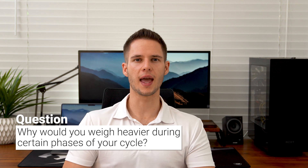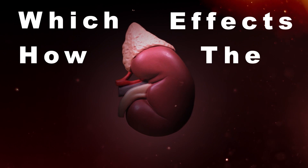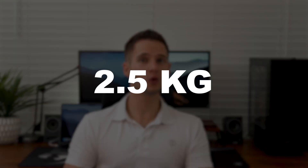A question always asked by my female clients is: why would you weigh heavier during certain times of your cycle? Most women would testify that the week leading up to and during their period, they experience bloatedness. In a nutshell, the low progesterone and estrogen levels during menstruation are associated with hormones such as aldosterone, which affects how the kidneys regulate water. Therefore, you can assume you're retaining a little bit more water — some females report weighing up to 2.5 kilograms more during that week. And it's okay.